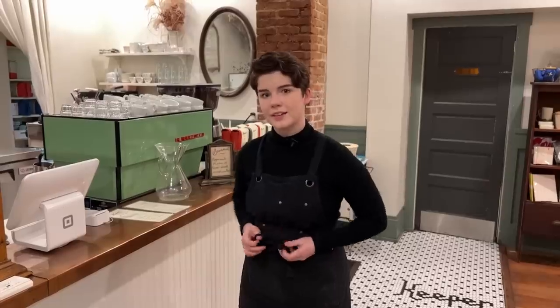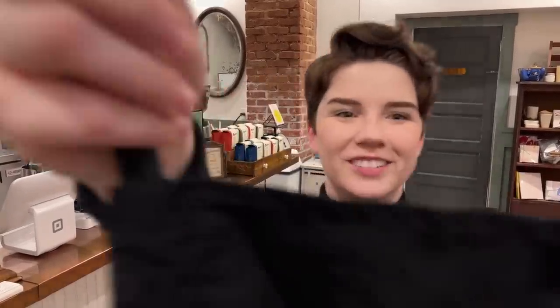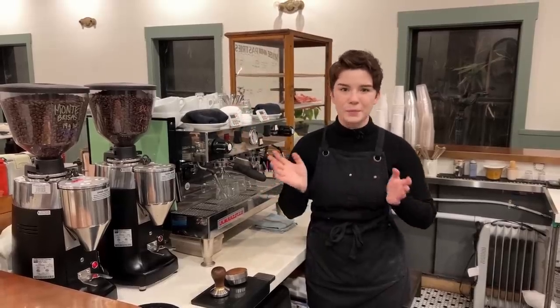Good news is I work here, so we can just go behind the bar. Let's get our apron on — be kind to the apron, the apron will be kind to you. And don't worry, I got one for you too. Welcome behind the bar. At this point, you're basically a barista.